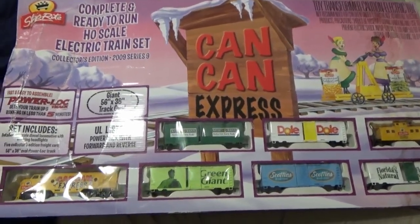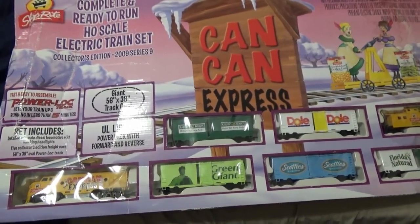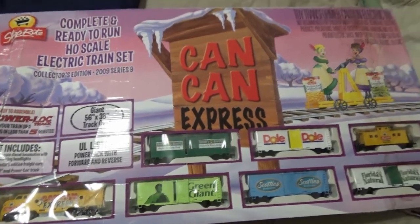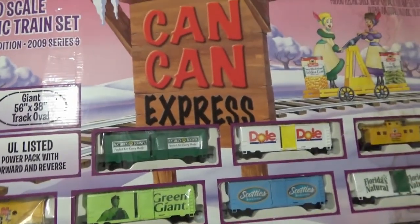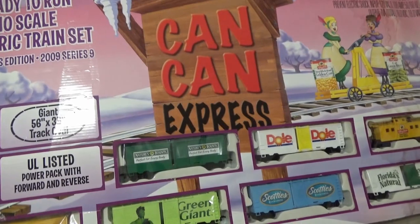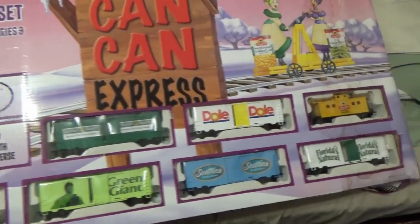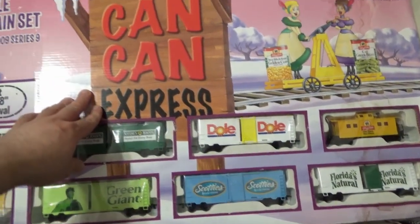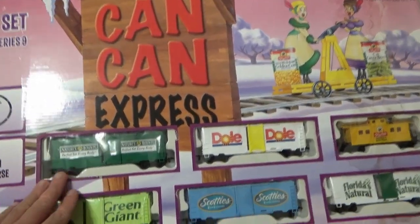Here is a vintage 2009 Shop-Rite train set in HO scale, built by Life Like Trains. This is the Can-Can Express, built by Life Like Trains for Shop-Rite supermarkets. It features the Can-Can commercial logo, representing the Can-Can sales held at Shop-Rite supermarkets in the Northeast.